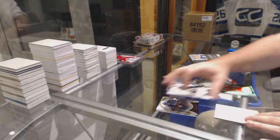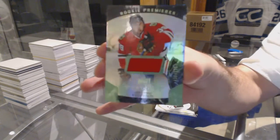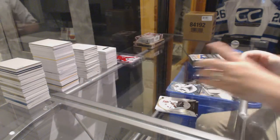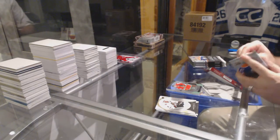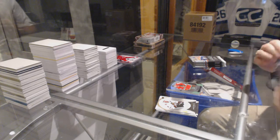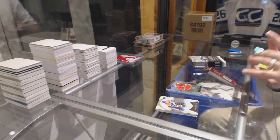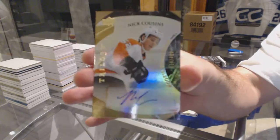We've got our Rookie Premieres jersey numbered to 599, Kyle Vaughn. It's a crazy thing — one every 25,000 boxes; if someone wants to do the math, that'd be funny. For the Philadelphia Flyers, numbered to 499, a Rookie Autograph: Nick Cousins.